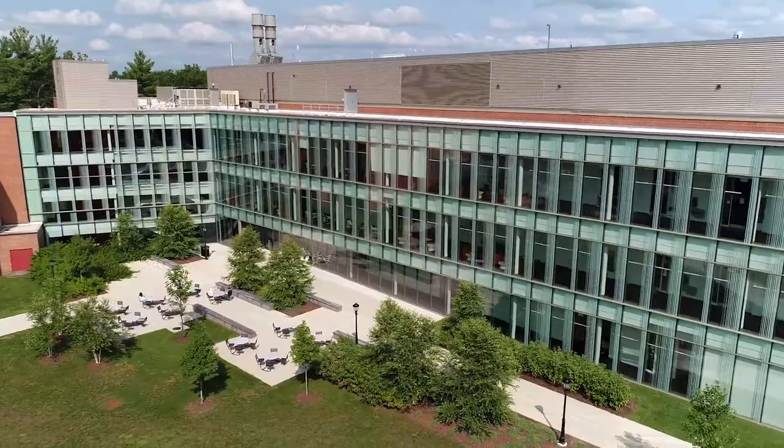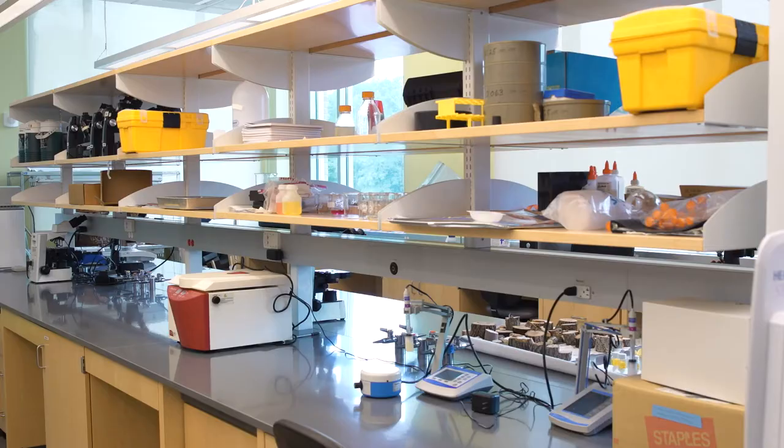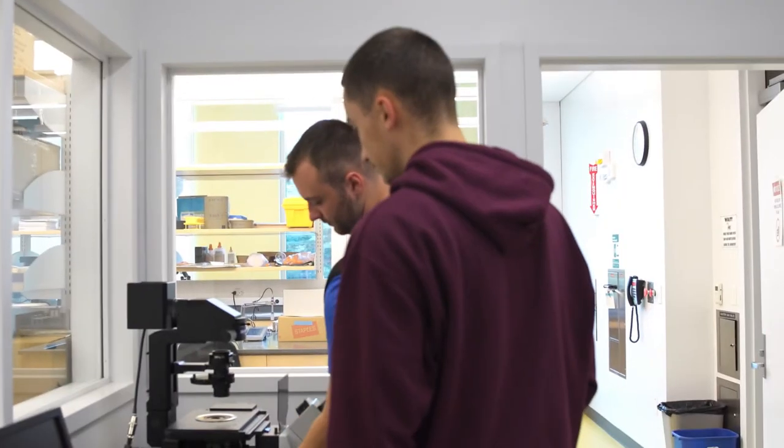We've got this brand new science building — the Science and Innovation Center — which gives us accessibility to brand new research labs that provide new equipment and a clean area to work in. It's just a great environment that promotes undergraduate research.